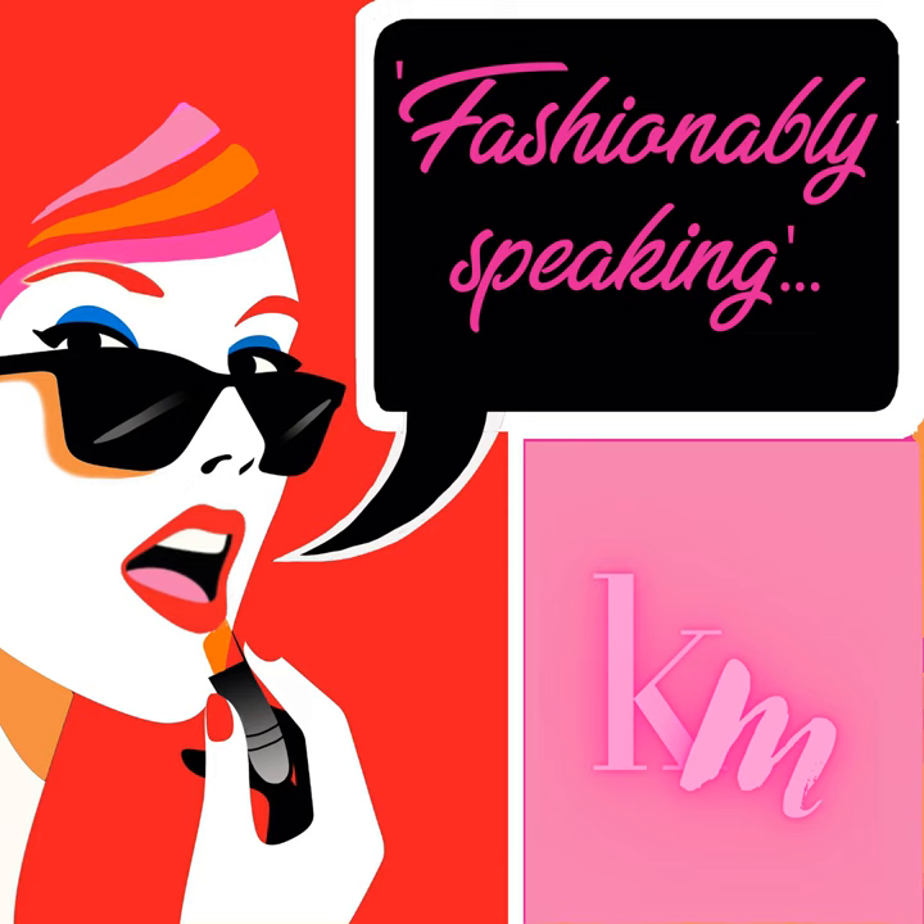We all know that there are five major categories: the pear, apple, strawberry, hourglass, and rectangle. But do you know that there are more categorizations? There is a diamond, lean column, full hourglass, and neat hourglass. But that can be so confusing. Those of you who already know about your body type are sorted. But for those who do not, let's discuss and describe each type.